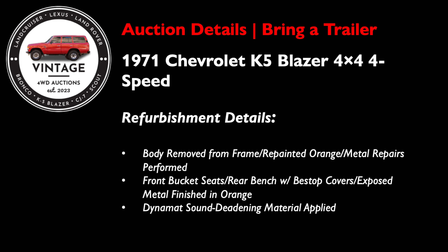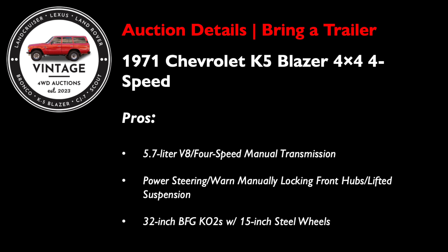I love a K5 to own — there's a lot of value in this one, someone got a great deal. First the pros: the biggest pro with this 71 K5 is that it's undergone a full refurbishment. The body was removed from the frame and repainted in orange. Sheet metal repairs were performed and the windshield was replaced. The cab features front bucket seats and a rear bench reupholstered in black vinyl Best Top material, while exposed metal surfaces are finished in orange. Dynamat sound deadening material was applied under the rubberized flooring.